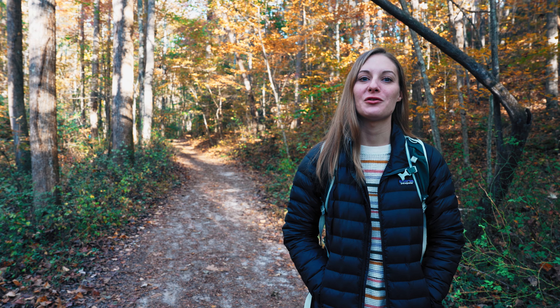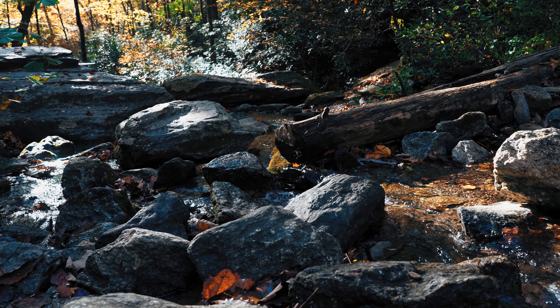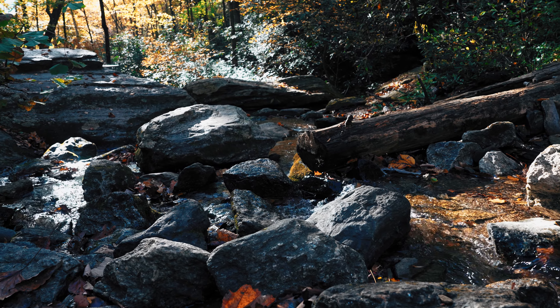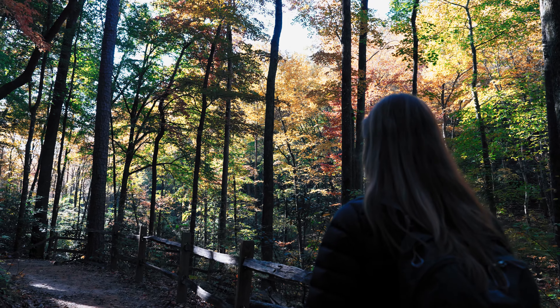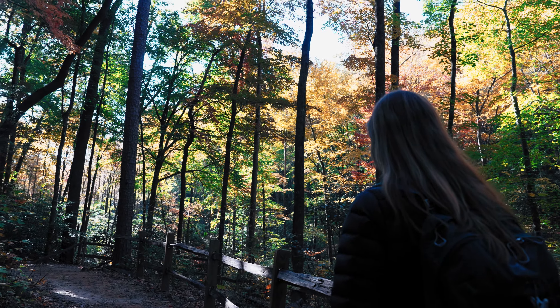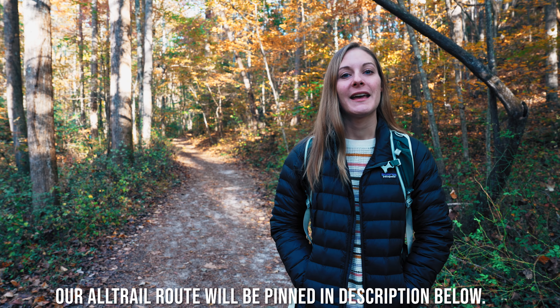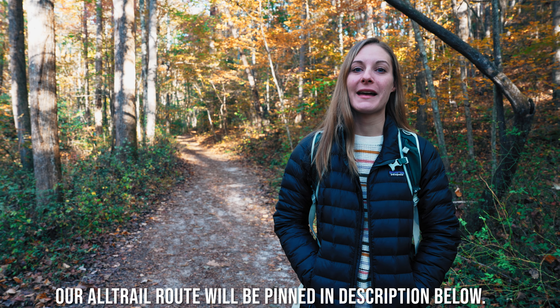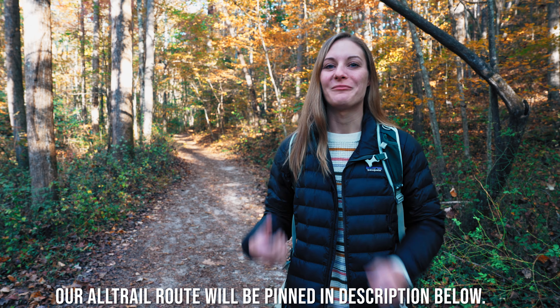Hey guys, we're Adventure with Nick and Rachel and we bring you the best places to hike and explore in the southeast and more. So if you're into that kind of thing, make sure you subscribe and hit that notification bell because we bring you weekly videos just like this. Today we are hiking to Toms Creek Falls in the Pisgah National Forest in North Carolina. It's 0.7 miles out and back and you get a beautiful view of a multi-tiered waterfall. So let's go check it out.